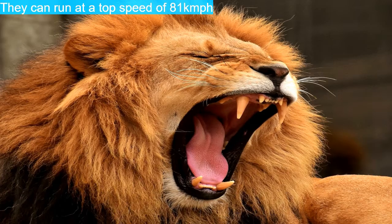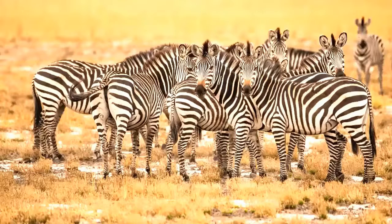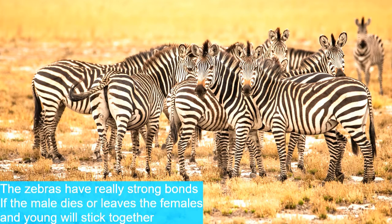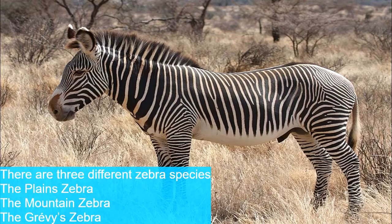Now for zebras. Zebras live together in herds known as a dazzle or a zeal, made up of a male, several females, and the young. These zebras have really strong bonds — even if the male dies or leaves, all the females and young will stay together.